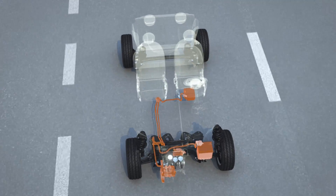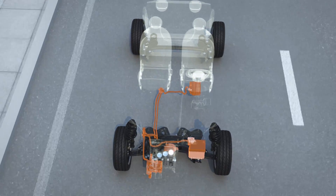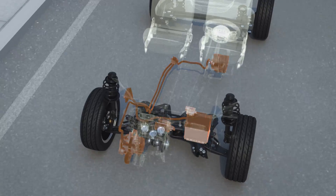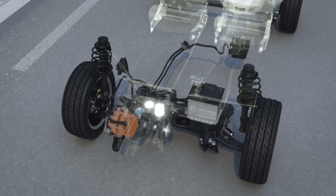As a hybrid, the new Fiat 500 is eligible for a range of benefits from local authorities. The BSG is at the heart of the hybrid technology,